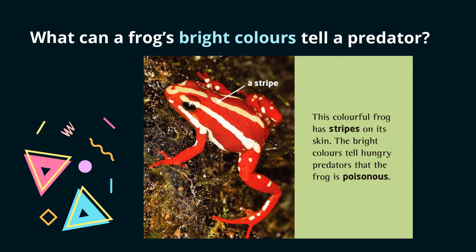Question 2: What can a frog's bright colors tell a predator? We can locate the answer by using the keyword bright colors. It tells a predator that the frog is poisonous.